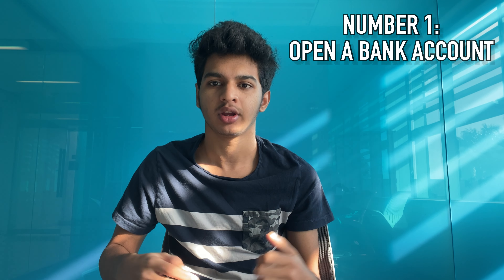Before I dive into the video, all the links mentioned throughout are listed down in the description so you can access them whenever you want. With that out of the way, let's talk about the first thing you should do, and that is opening a bank account.